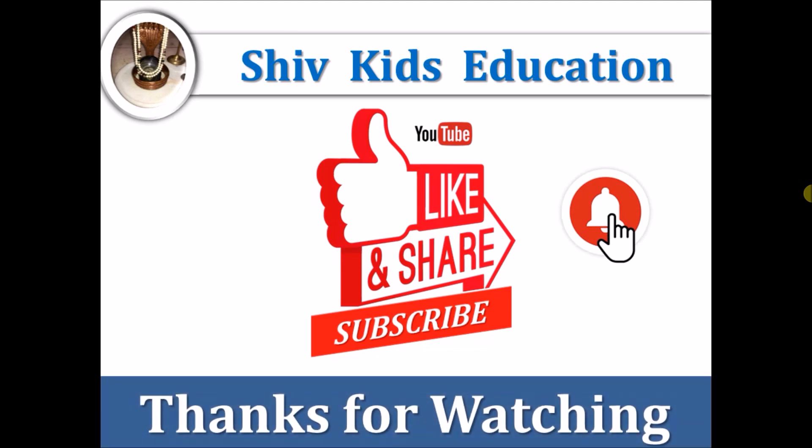So if you really like this video, then thumbs up, like, share and subscribe to my channel Shooky's Education, and don't forget to click on the bell icon. Thanks for watching and keep watching. Bye. See you in the next video.